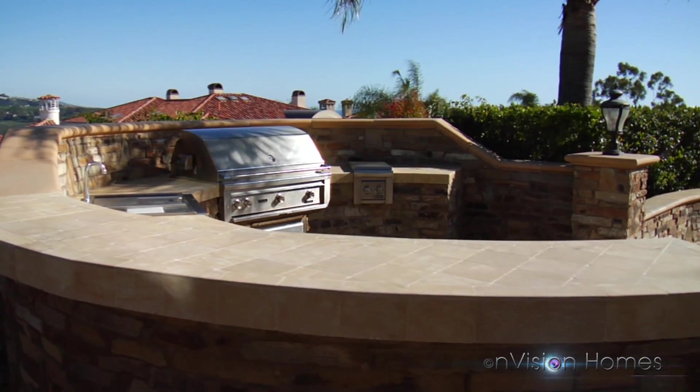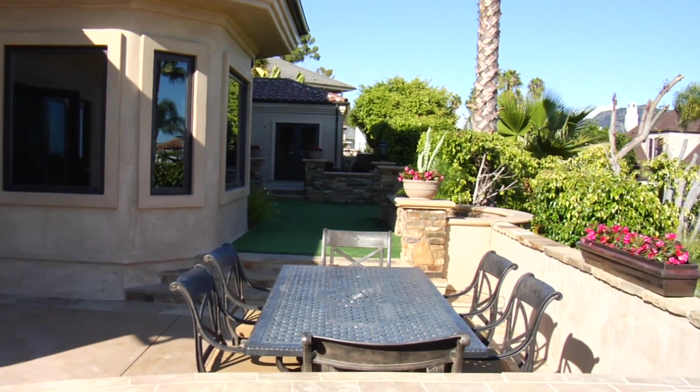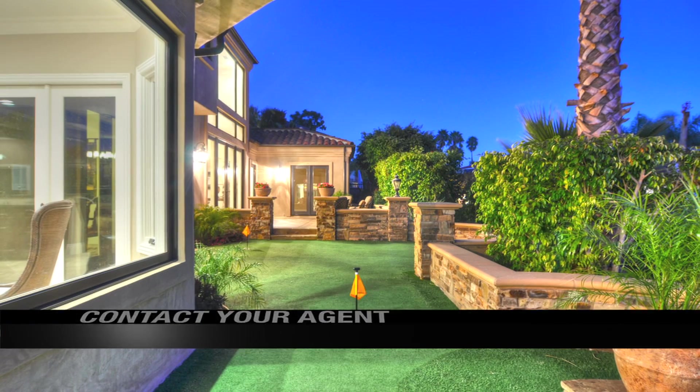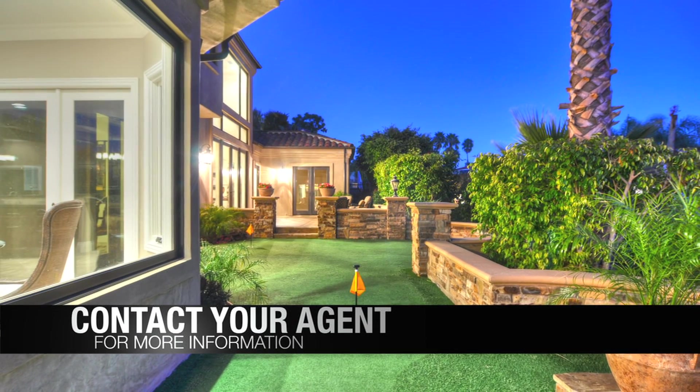Presenting an outdoor kitchen with built-in Lynx BBQ, refrigerator, drink cooler, and accommodating bar seating lying adjacent to the admirable putting green.